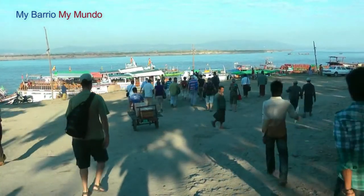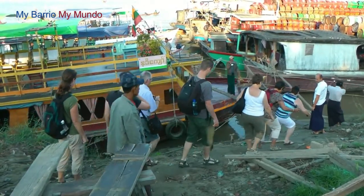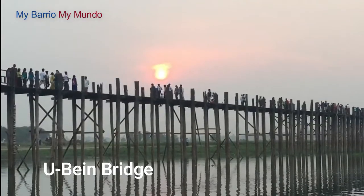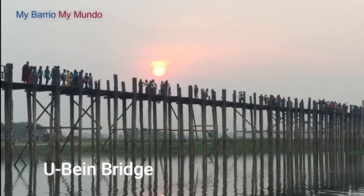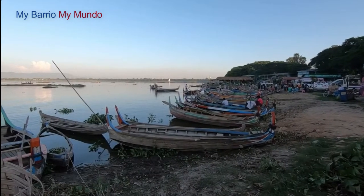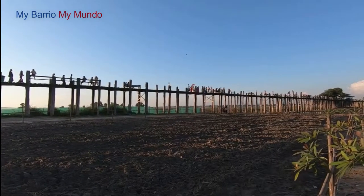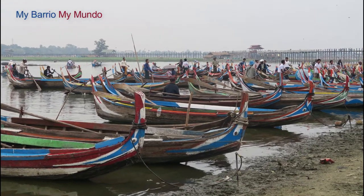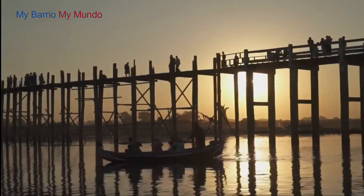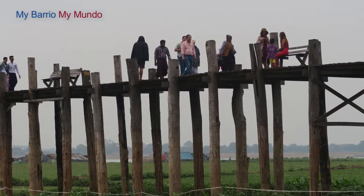For a two-day itinerary in Mandalay, I recommend the following, which I did exactly during my visit. First, do Ubein Bridge. This is a popular spot for tourists during the day and at sunset. If you want to visit without a ton of other tourists, consider getting up early and heading there for sunrise. This bridge is a 1.2km long bridge made of thick wood, originally built in the 1850s, but restored many times since then.